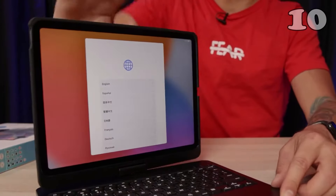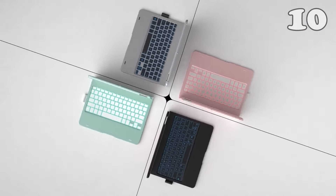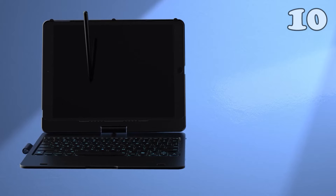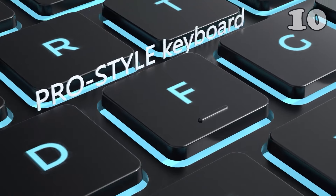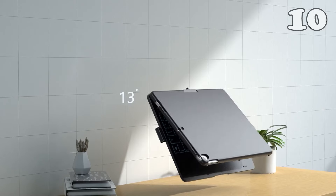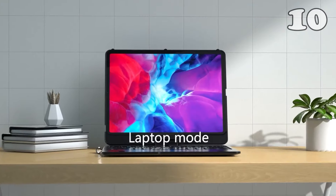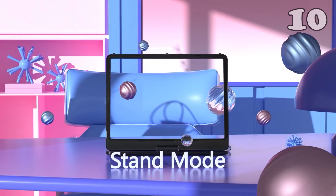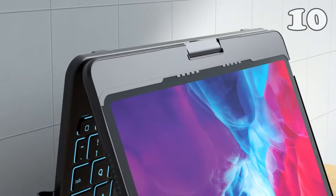Tired of juggling your iPad and keyboard? The TypeCase Touch keyboard case for iPad offers a seamless solution. With a 360-degree rotatable design, integrated trackpad and vibrant backlit keys, this case turns your iPad into a versatile productivity machine. Whether you're typing in low light or need a hands-free stand, it's a perfect fit for iPad users seeking style, function, and durability, all in one sleek package.